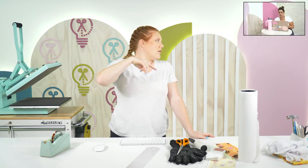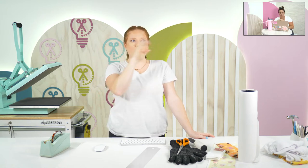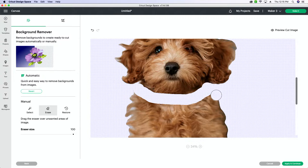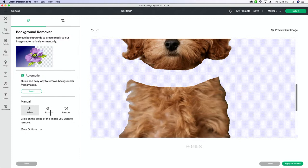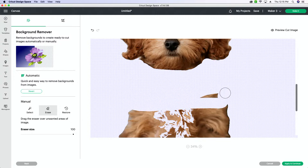You do need Cricut Access for the background remover in Cricut too, but I know that everyone here probably has a Cricut. I've selected the erase tool, bumped it up to a little bit bigger, and I'm going to go along the edge to erase the body from Penny's photo. You can also use the select tool to select entire portions you want to erase. I'm just going to use this manual erase and get all of it off.